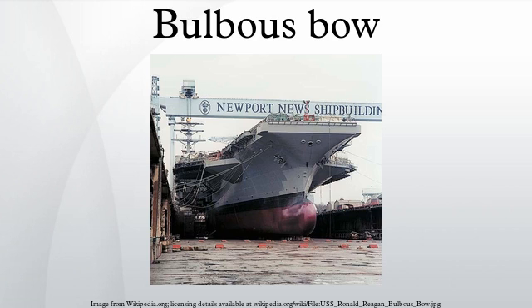A bulbous bow is a protruding bulb at the bow of a ship just below the waterline. The bulb modifies the way the water flows around the hull, reducing drag and thus increasing speed, range, fuel efficiency, and stability.